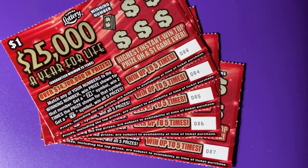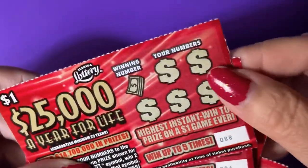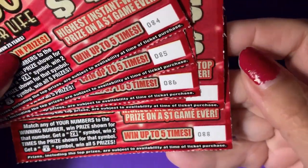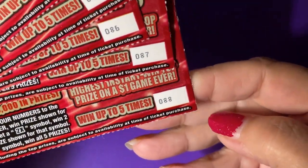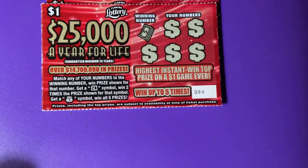Hi everyone. I have some pretty little red tickets to play today. These are the $1, $25,000 a year for life tickets, and I hope we find something. We have ticket numbers 84 through 88. Let's scratch.